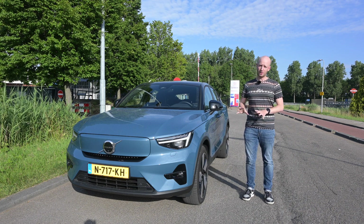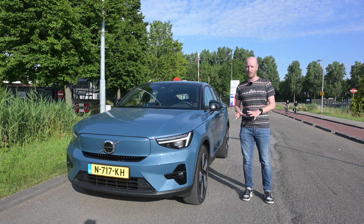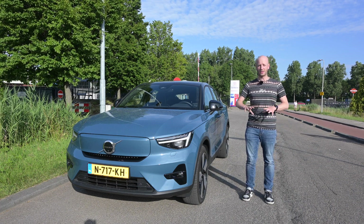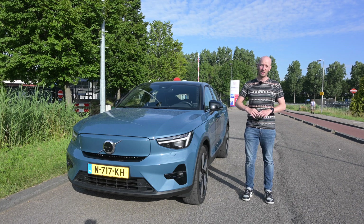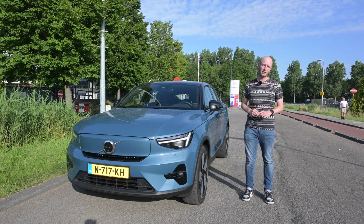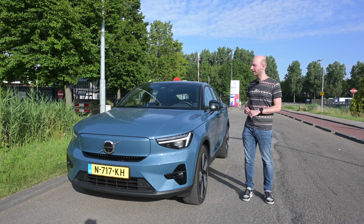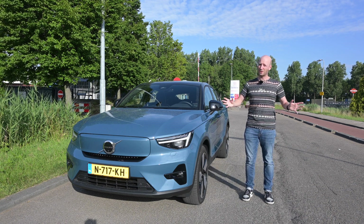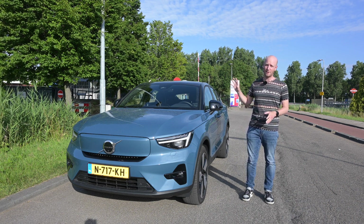I also did this test with the Volvo XC40, and this C40 has the same drivetrain. With the XC40 at 90 km/h I got around 350 kilometers, and at 130 km/h around 200 kilometers. This C40 has software updates to improve range, and conditions are better, so I expect 400 kilometers at 90 km/h and 250 kilometers at 130 km/h. The car is charged to 95%, so let's go.